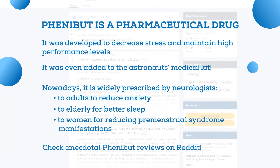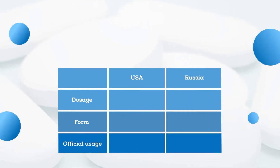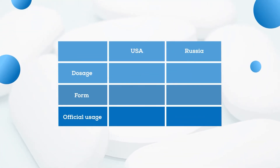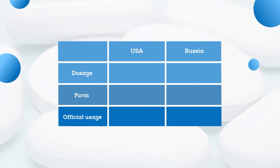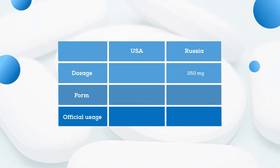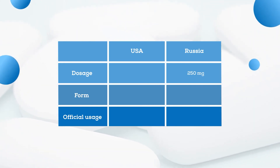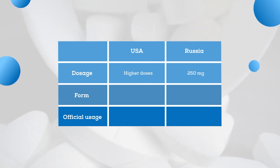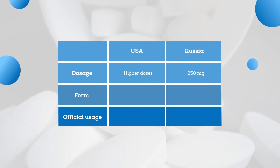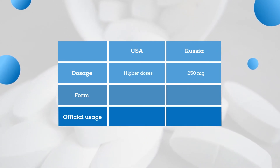You can read many anecdotal Phenibut reviews on Reddit. But how exactly is American Phenibut different from the Russian one? In general, the difference between the Russian and American versions lies mainly in the dosage. In countries of its official production, including Russia, one pill contains 250 milligrams of the active substance, which is deemed enough for treating many nervous system conditions. For some reason, in the U.S. such a dose is seldom an option. The difference in attitude lies mainly in the form, dosage, and desired effect.